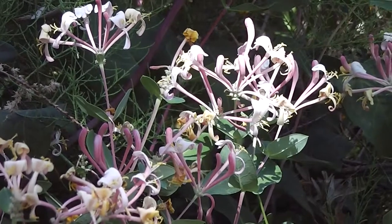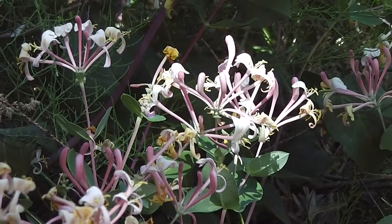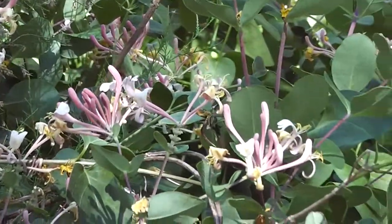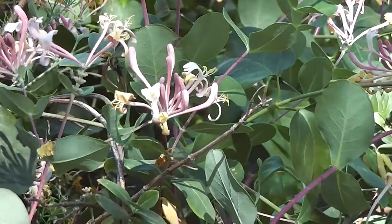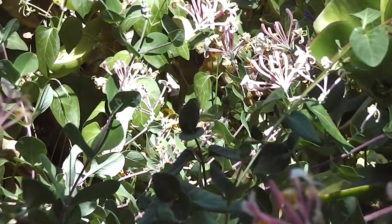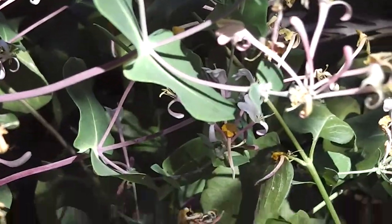I found this one growing by an abandoned farmhouse. It's beautiful. It's more waxy looking when you look at it close up than the common honeysuckle that you see around. It's beautiful stuff.